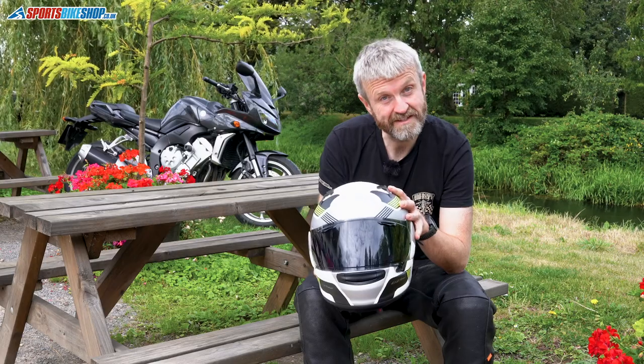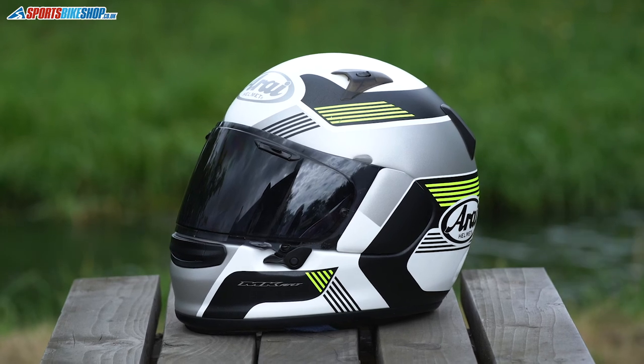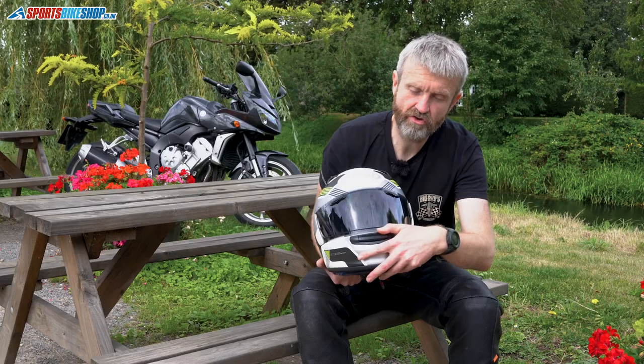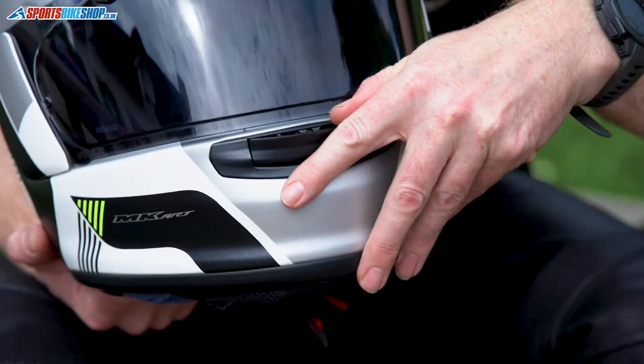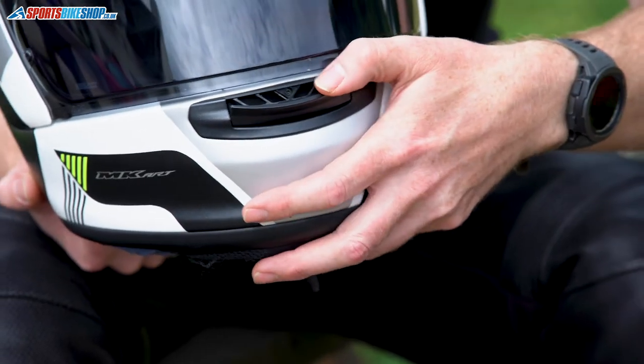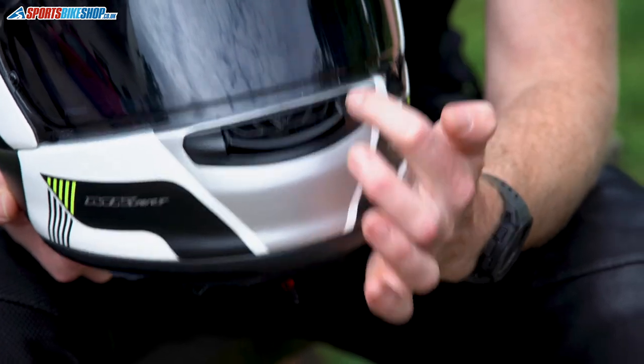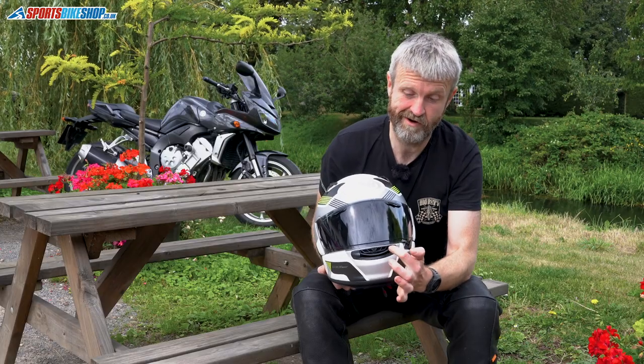Ventilation on this helmet probably isn't at the level that race helmets are at, but the venting on it is still really strong. Starting with the chin vent, it's a strong three-stage system — you can have it fully closed, partially open which gets a good strong amount of airflow in, and then fully open so that air is coming direct through the chin bar, which will really get your tash flapping if you've got one.